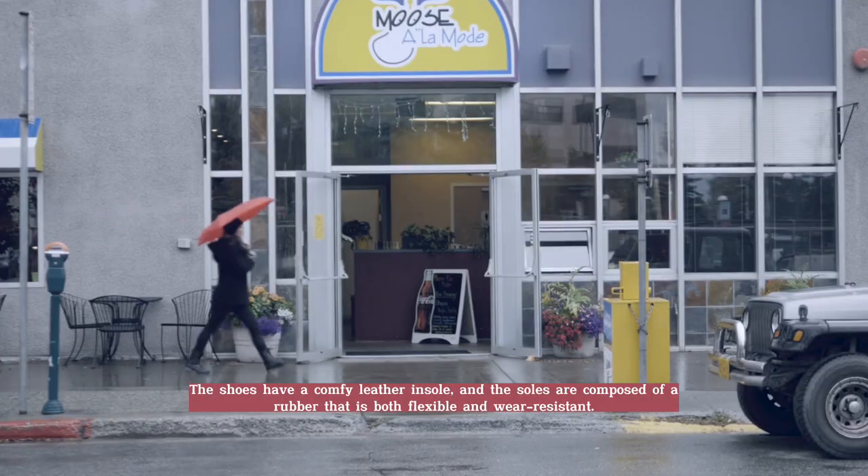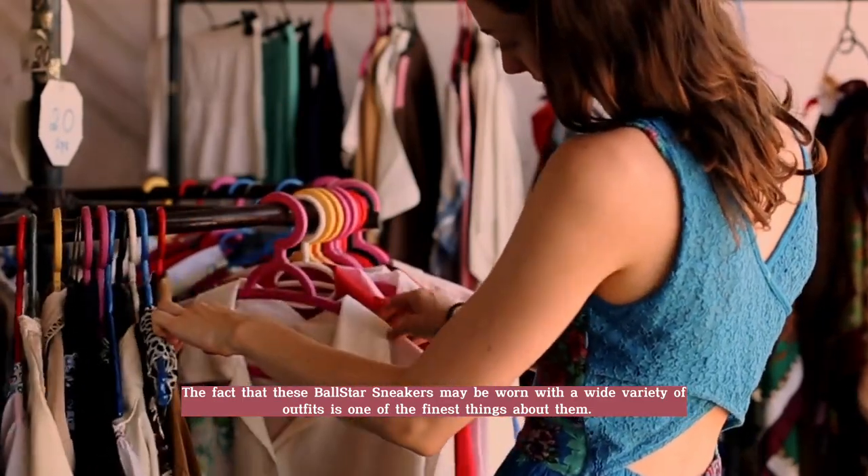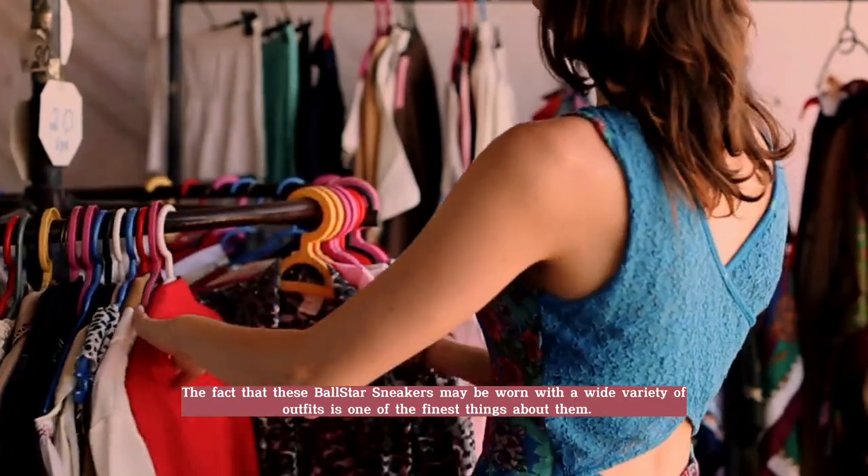The fact that these Ball Star sneakers may be worn with a wide variety of outfits is one of the finest things about them.